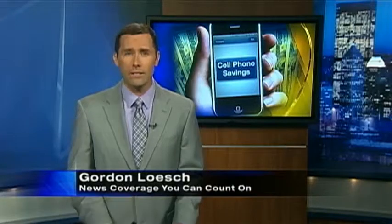Right now, this free service works for Verizon, Sprint, and AT&T customers. We have a link to it on our website if you want to try it out. And there's a charitable component to Save, Love, Give, where you can decide to donate some or all of your savings to charity. Gordon Lesh, Channel 11 News.